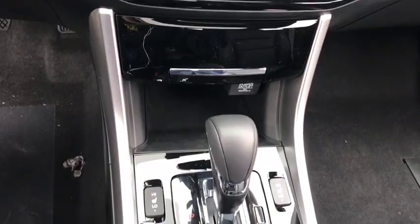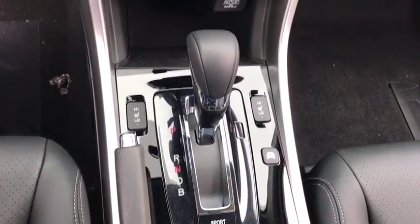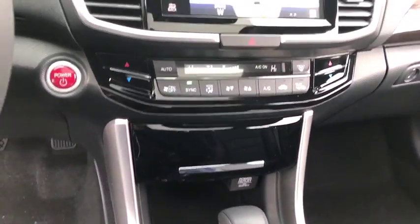Additional features include floor mats, cruise control, four-wheel disc brakes, aluminum wheels, auto-dimming rear-view mirror, and keyless start.